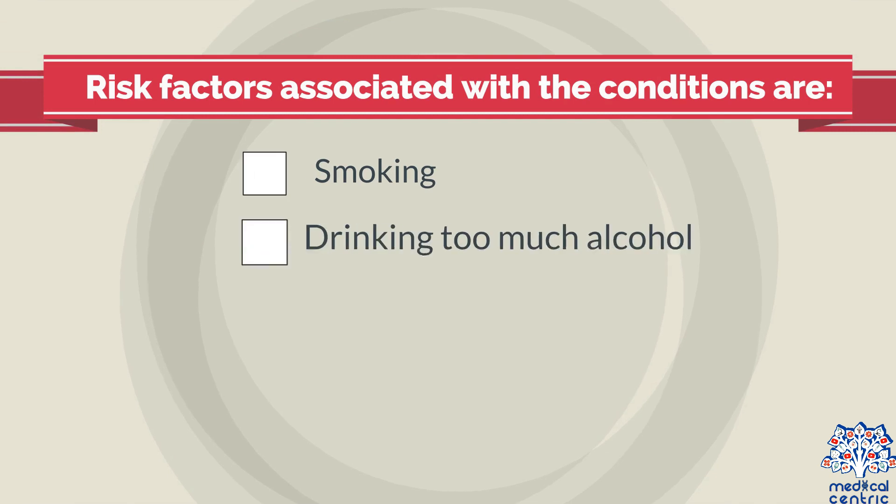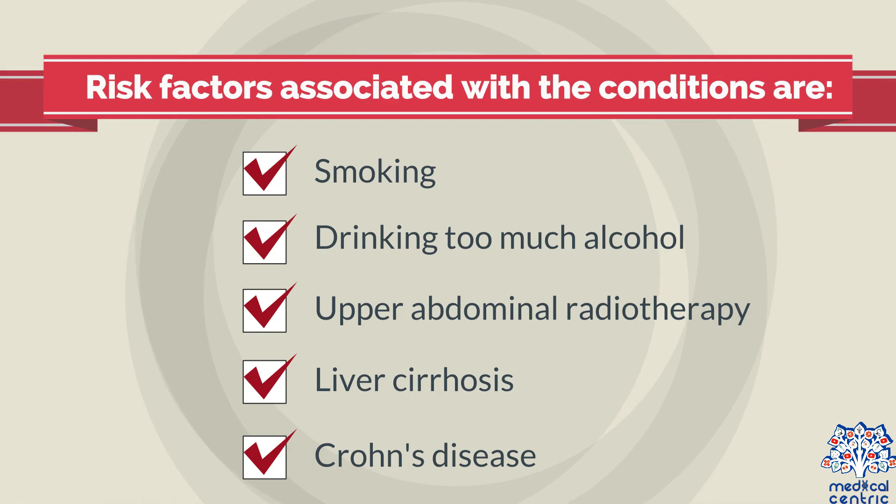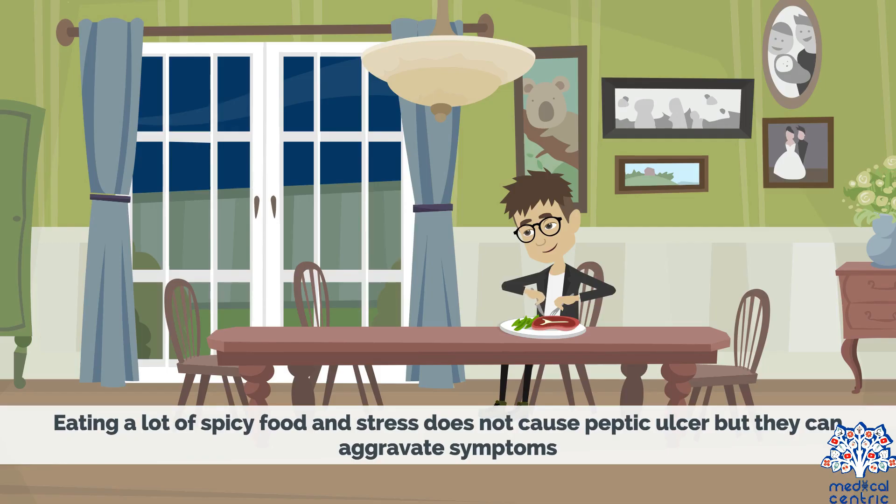Risk factors associated with the condition include smoking, drinking too much alcohol, upper abdominal radiotherapy, liver cirrhosis, and Crohn's disease. Eating a lot of spicy food and stress does not cause peptic ulcers, but they can aggravate symptoms.